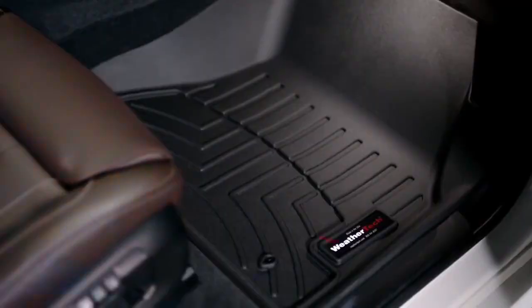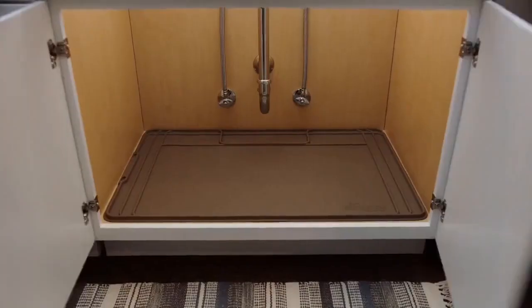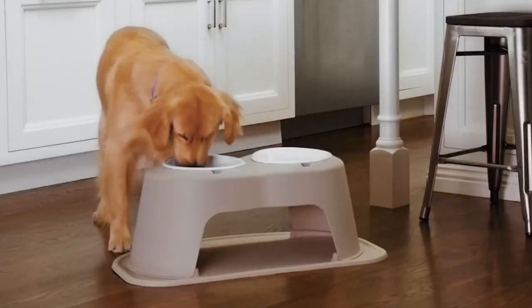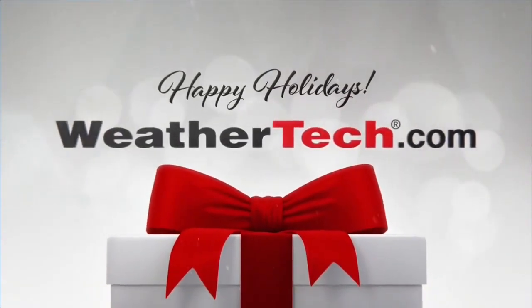Like floor liners, cargo liner, tablet holder, boot tray, cup foam, sink mat, pet feeding system, anti-fatigue comfort mat, and more. Order the WeatherTech gift card instantly for the perfect gift at WeatherTech.com.